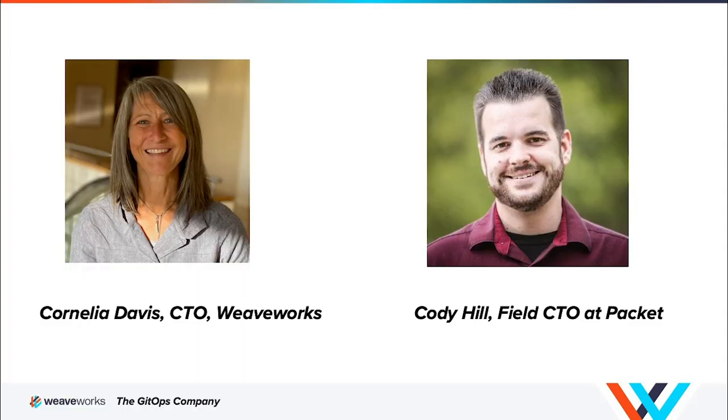Today on the show, we are joined by Cody Hill. Cody Hill is the field CTO at Packet. Prior to that, he worked at another vendor, and before that he worked at GE. So he wasn't always at a vendor — he was a user, a consumer at that point, which we'll probably touch upon. Cody, thank you so much for being on the show. Welcome.